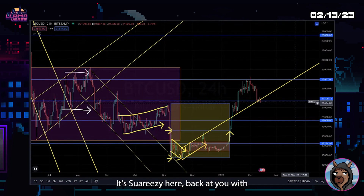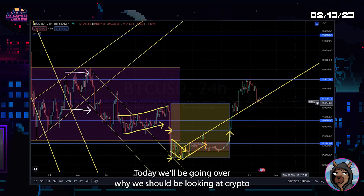Hey, what's going on guys, it's Sworeyzy here back at you with another Market Mondays. Today we'll be going over why we should be looking at crypto at these particular levels this week.